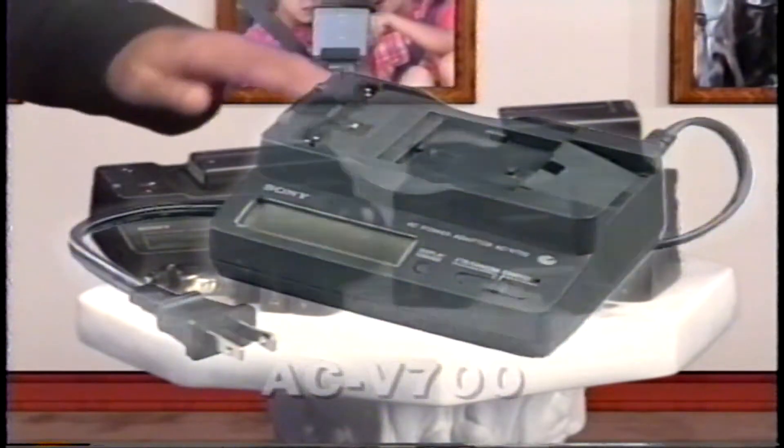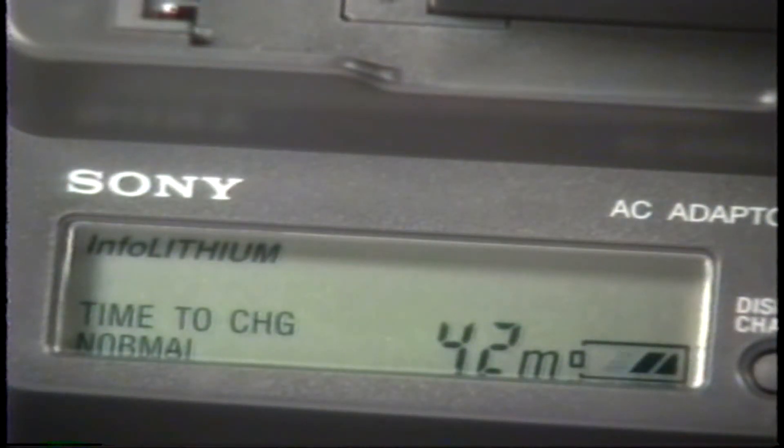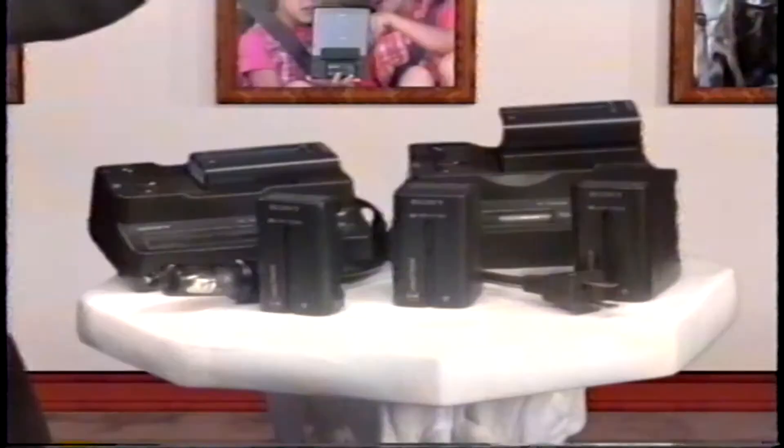Speaking of charging, Sony has a few options for you here too. The AC-V700 is for home use, while the DC-V700 is for the road and plugs right into your car's 12-volt power outlet. Both chargers employ the quick charge feature, which allows you to charge all of your info-lithium batteries faster than any other way — up to a full hour of recording time in just 15 minutes. These Sony chargers have a built-in LCD panel that displays the time left to full and normal charge, as well as the remaining battery life in minutes, and even a buzzer that notifies you when charging is complete. The important thing to remember is to choose the right spare battery for your videotaping needs.